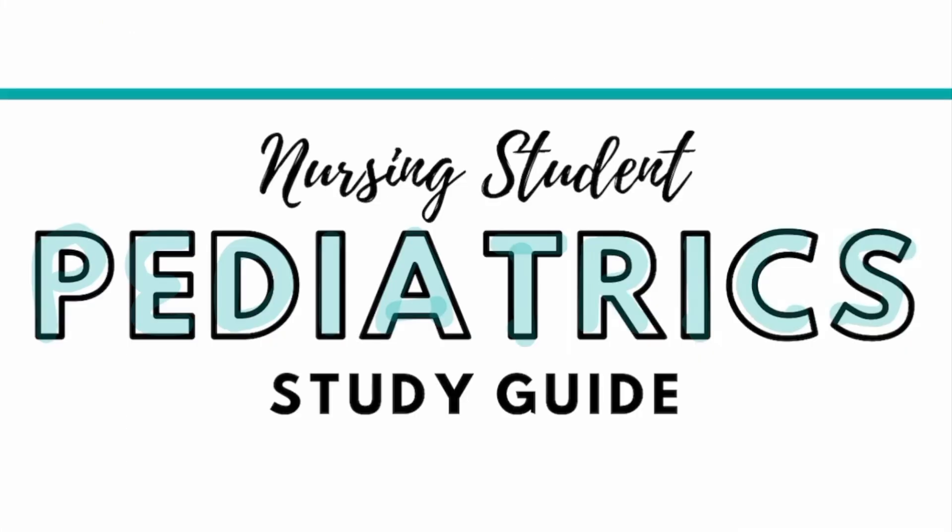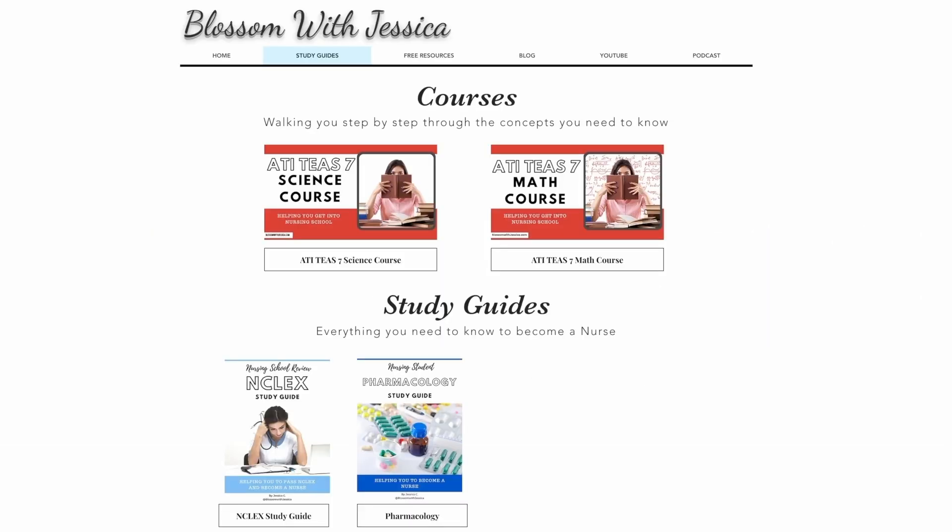If you would like a copy of this study guide, you can find it on my website, blossomwithjessica.com.